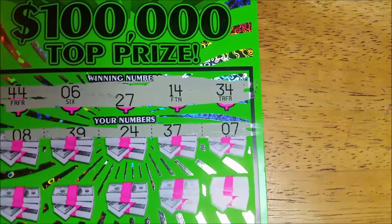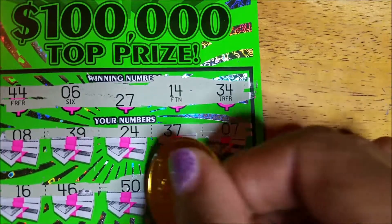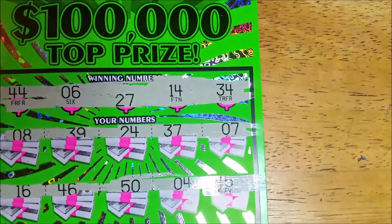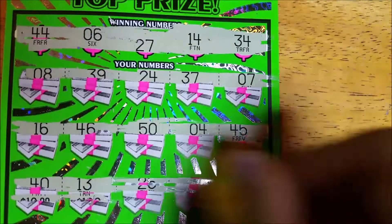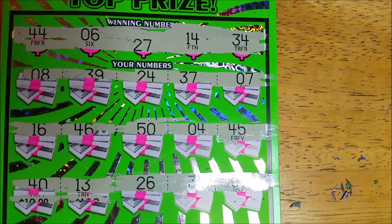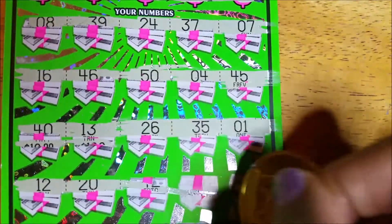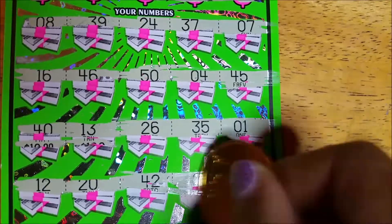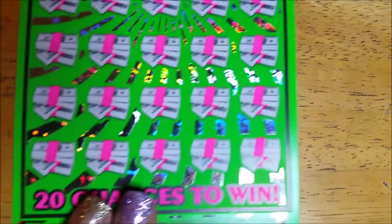There's my seven with no luck. 16, 46, 54, and 45 — nothing on the second row. 40, 13, 26, 35 — we have 34 and we have 14. Last row: 12, 20, 42, 28 — we needed 27 and a 25. So nothing on the first one. On to ticket 54.